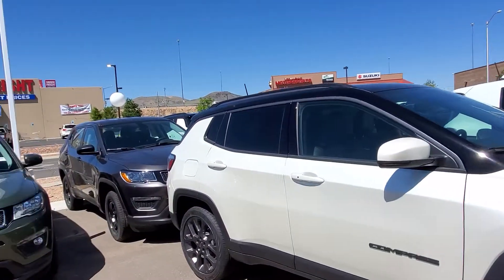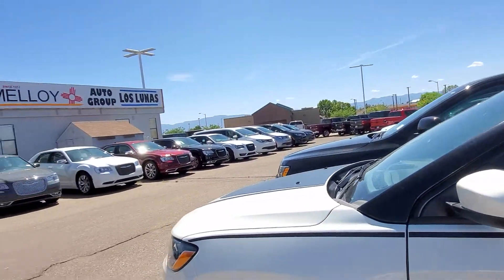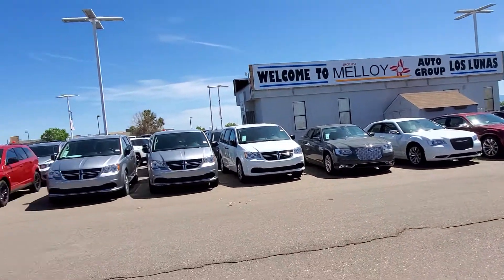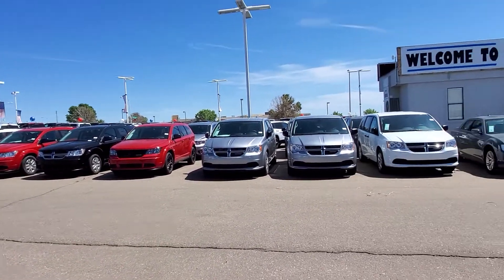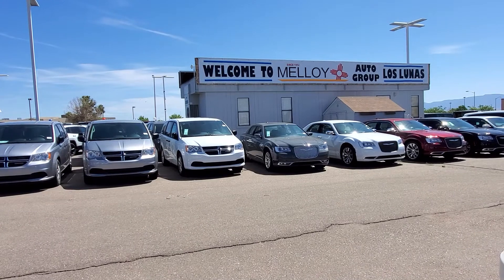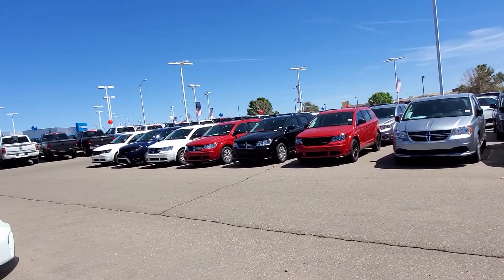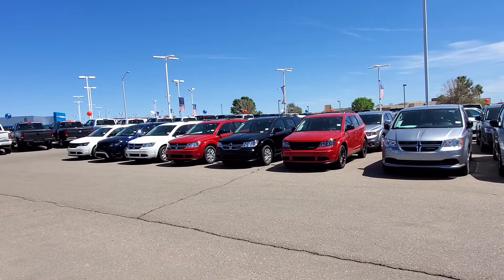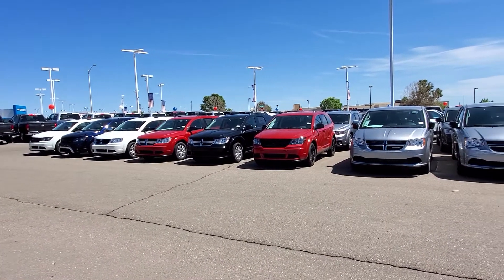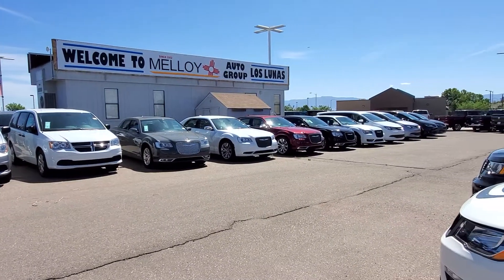So we've got them all. If you are looking for a vehicle, this is the time, this is the place — we've got a great selection. Jump online today at MalloyCJDR.com or give us a call and we'll set up your test drive, your delivery. We'll set it all up for you with our personal shopper program. This is Dennis here at Malloy Chrysler Jeep Dodge Ram in Los Lunas, New Mexico saying, let's make it happen today.